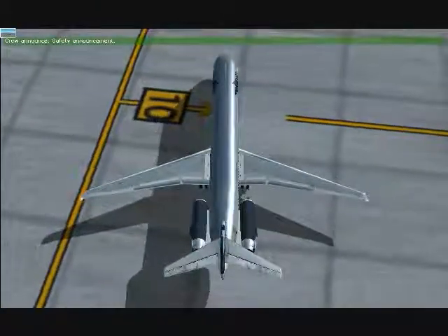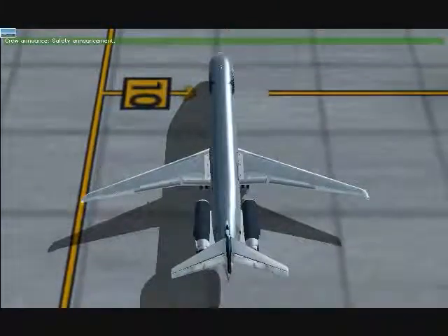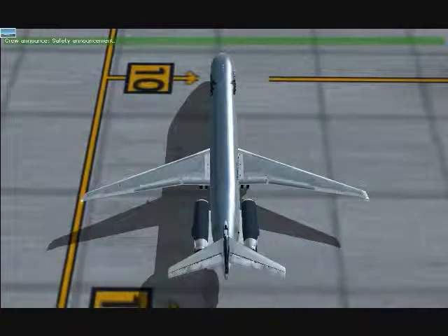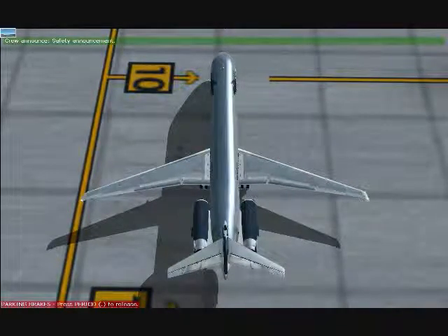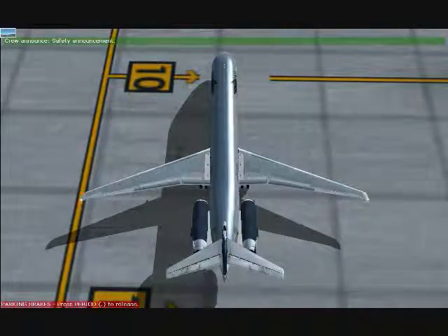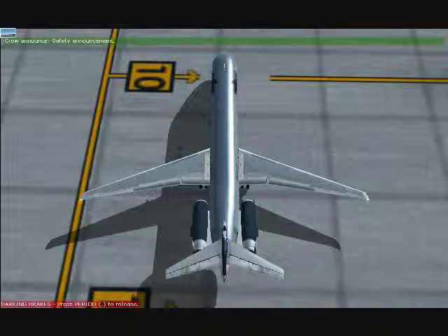Should there be a sudden loss of cabin pressure, the panels above your seat will swing open to release oxygen masks. Pull the mask towards you. Place it snug over your nose and mouth. Secure it with the elastic band and breathe normally. If you're traveling with a child or someone in need of assistance, position the mask over your nose and mouth first, and then assist the other person.